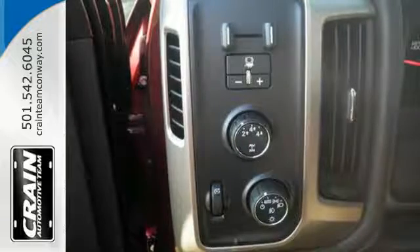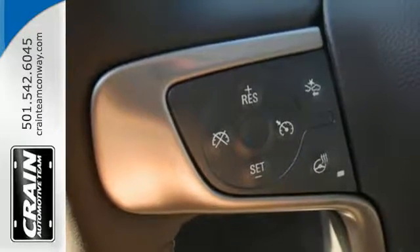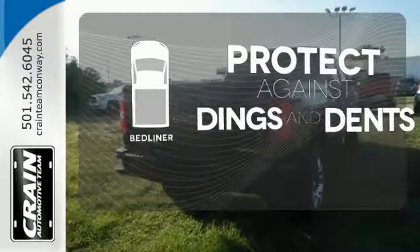Making for a rejuvenating ride. Your presence is never ignored with daytime running lamps and automatic headlights. Let your music envelop the cabin with the Bose sound system. Protection for your truck and your haul comes with a bed liner.